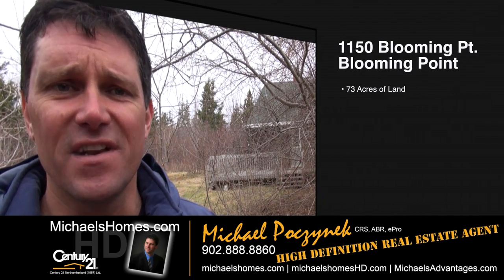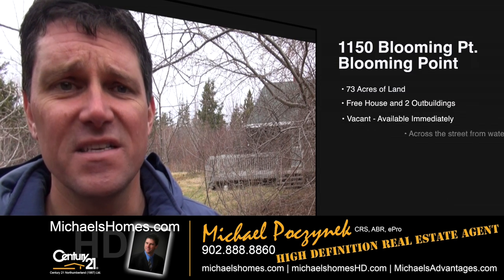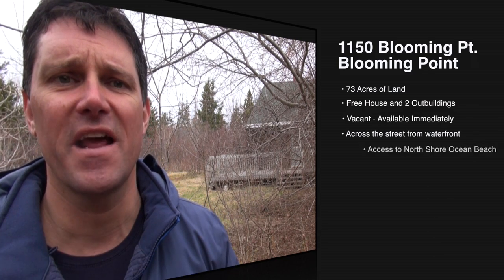Today we're doing a take of 1150 Blooming Point Road, where the buildings are basically free. We're going to go through those today. The real plus to this property is the land. So let's go take a look.